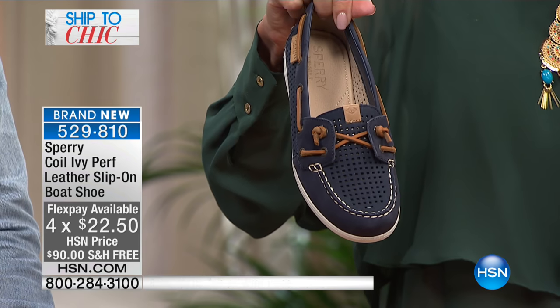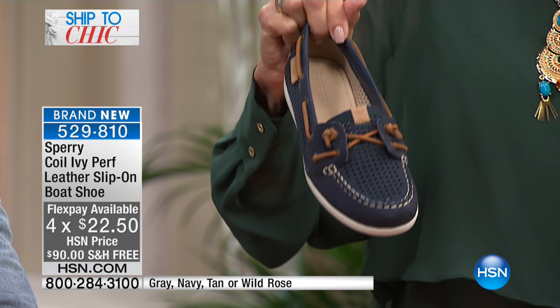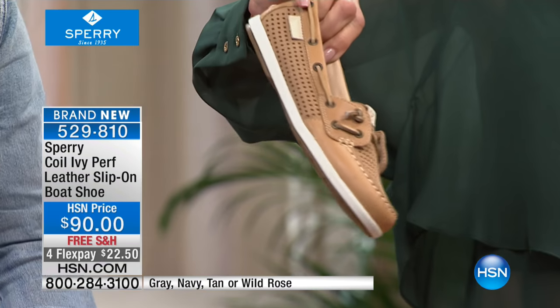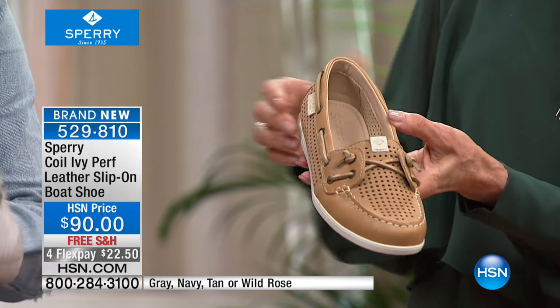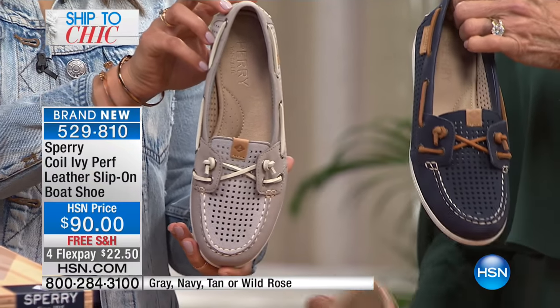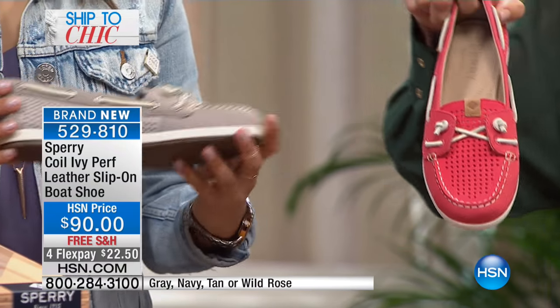The navy matches everything. This one is $148, only in navy, and the contrast — the cognac with the name — it's the most rich, elegant, premium contrast. Then we have it available in taupe — tan, sorry, we're calling this one tan — and then we have a gray also. So those are all your choices: gray, tan, fabulous navy, and the color-pop Wild Rose.